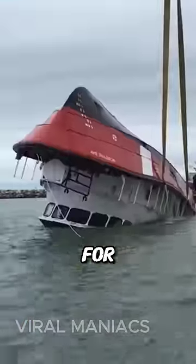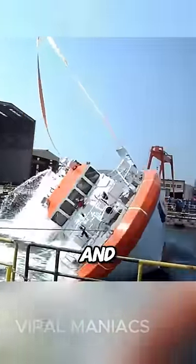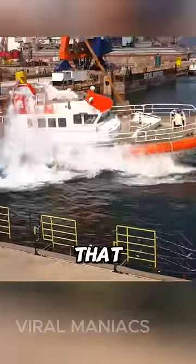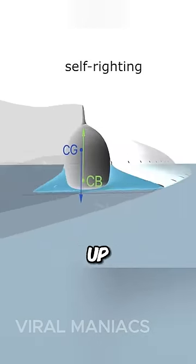But how is that possible? Well, for starters, these boats have a very low center of gravity. They also use specially designed compartments and the principle of buoyancy, meaning the boat has special chambers or tanks that can fill with water. When the boat tips over, these chambers fill with water, making the boat heavier on the side that's up in the air.